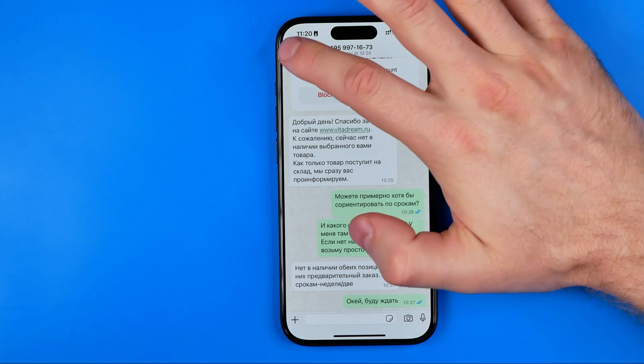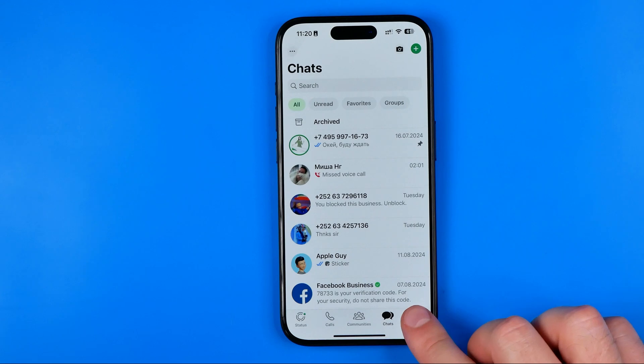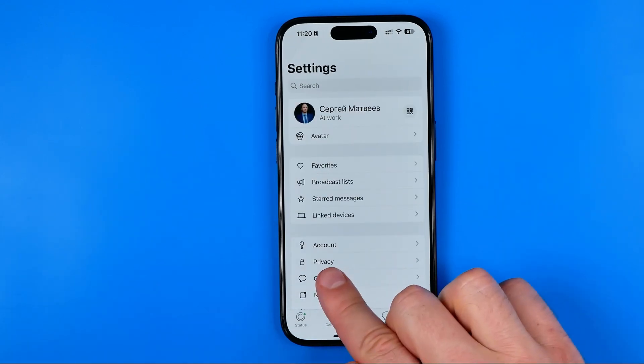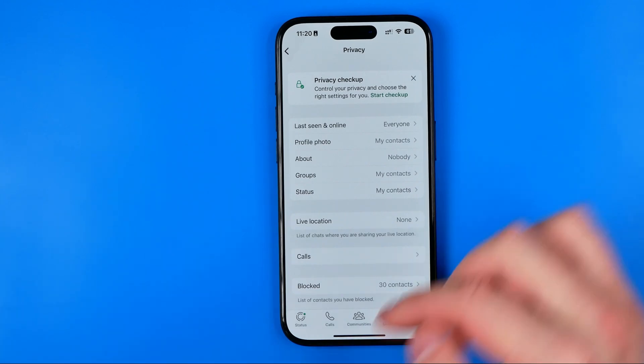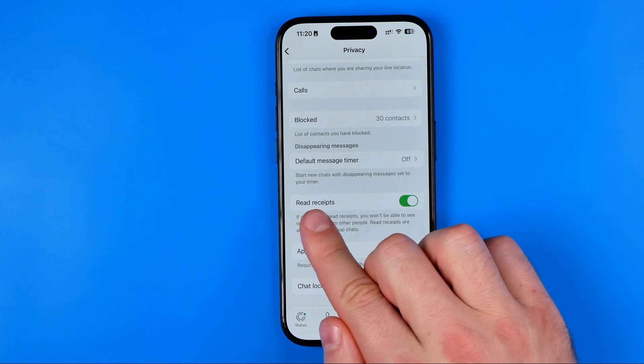Let's get started. First we need to open up WhatsApp. Once it is open, tap the gear icon to go to Settings. After that, tap on Privacy, and in the privacy settings scroll down all the way until you find Read Receipts.